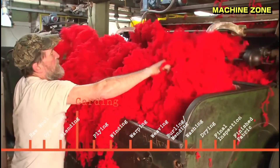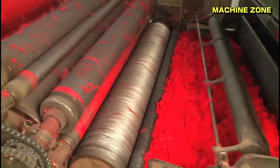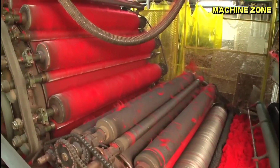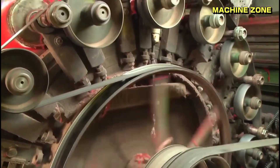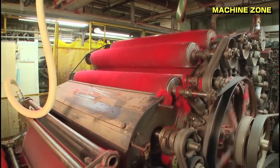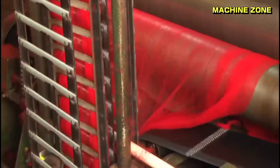Carding and combing: aligning the fibers. The next step involves transforming the cleaned wool into a continuous strand of fibers called sliver. This process, called carding, utilizes rotating drums with fine teeth that align the fibers, removing any remaining short fibers or impurities. For finer wools, the sliver undergoes combing, a specialized process that further aligns the fibers and removes shorter and weaker fibers, resulting in a smoother and more uniform yarn.